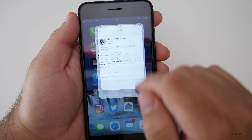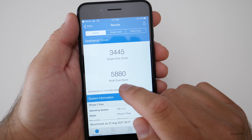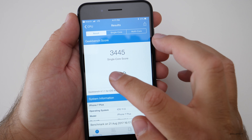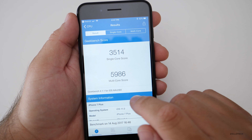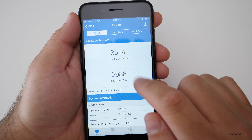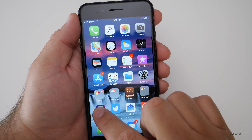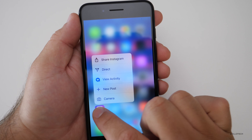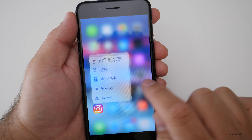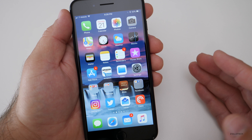Let's take a look at the benchmarks. This time around we've got 3445 for single-core and 5880 for multi-core score. Last time it was a little bit faster: 5986 versus 5880, and 3514 versus 3445. I haven't noticed any speed differences. There is still a little bit of a stutter with 3D Touch, but for the most part it seems fine and fluid. The last beta was fine for me.